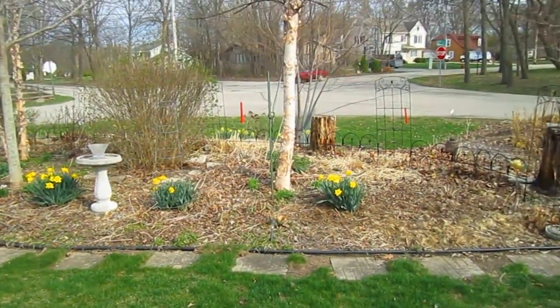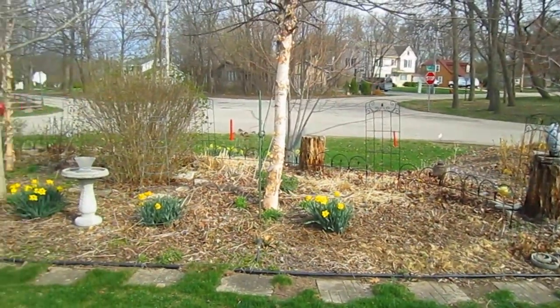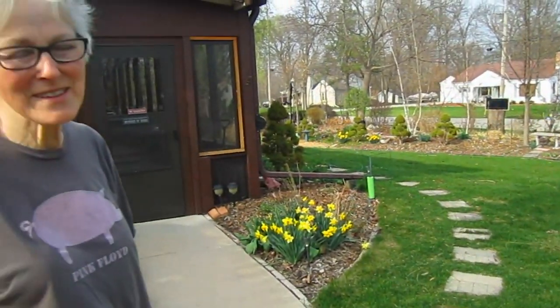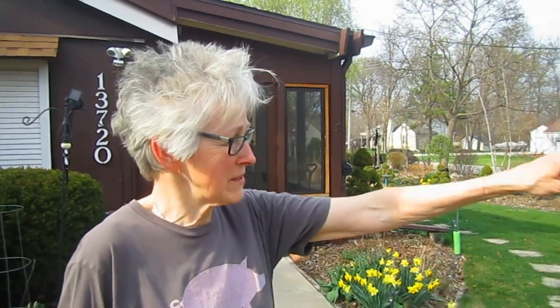We had people stopping and talking about how beautiful all the daffodils look on the outside too, because there are literally hundreds of them. I took all of the daffodil bulbs from where we were putting the library — they'd been there for years and years — and I scattered them all along the edge. All of them came up, all of them bloomed. It's amazing. They're tough.